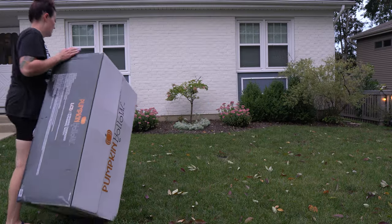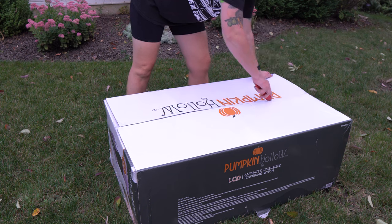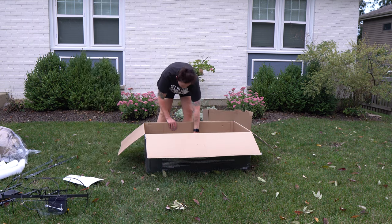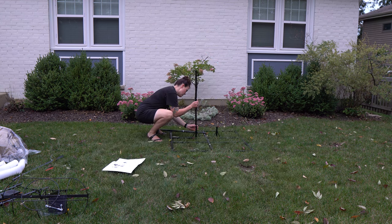I got the statement piece for this year's setup at Menards. It's a 10-foot animatronic witch, and she's definitely going to make a splash once everything is set up. For now, I'm trying to get an idea of the size of this piece because I need to build a cauldron that will be to scale.